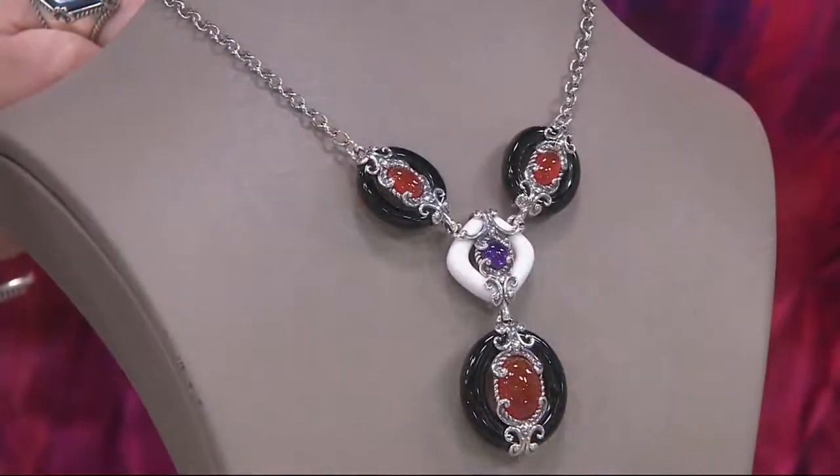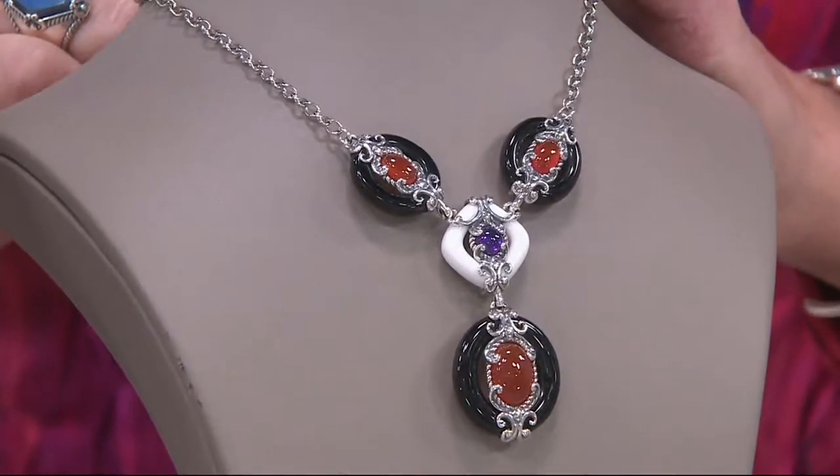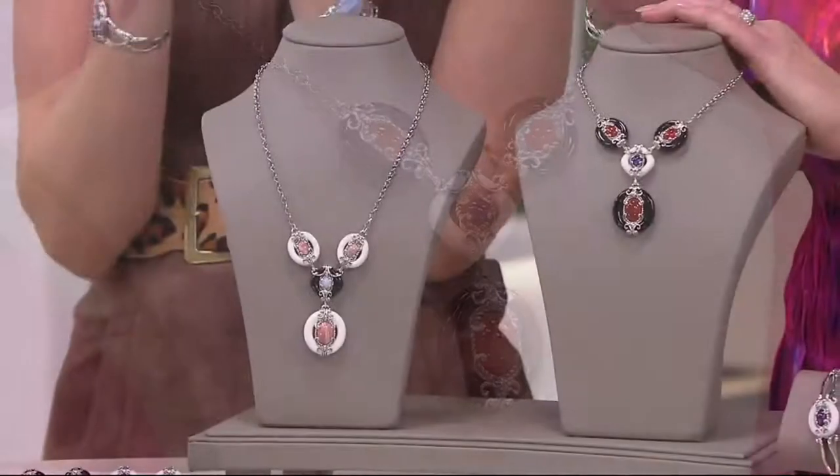Do you love this? This is a flagship piece. If this were Carolyn Pollock's boutique with one tiny little window to display one piece to tell everybody what the line is about, this would be it.